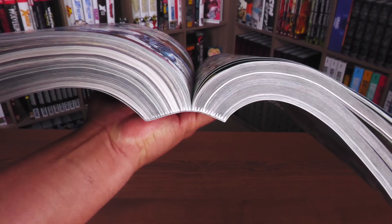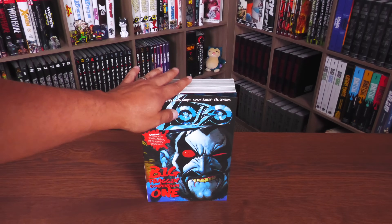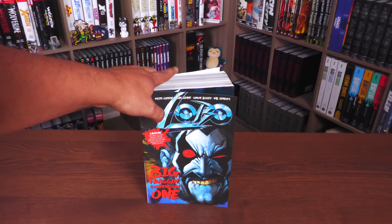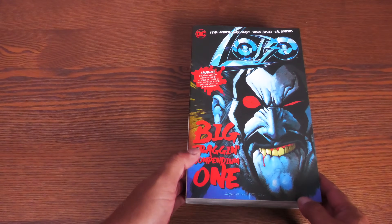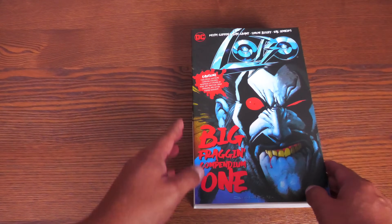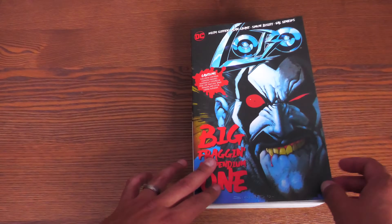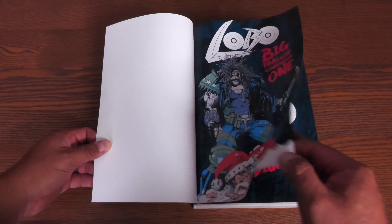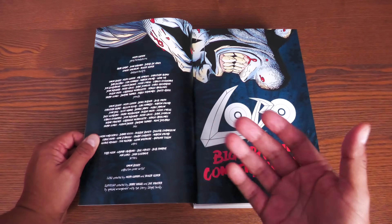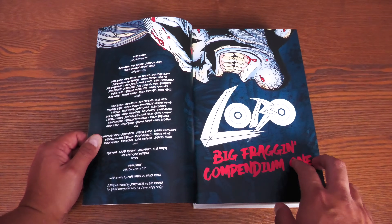Let's go ahead and crack this book open and talk about the stories in here, and of course show off the artwork. Let's take a look inside the main man's first compendium. No end sheets because it's a compendium — softcover, looks like it is a matte finish. You have your title page: Big Fragging Compendium 1. Here are all of the credits, including Keith Giffen doing the plots and breakdowns for the entirety of the book.